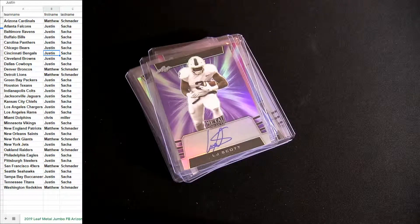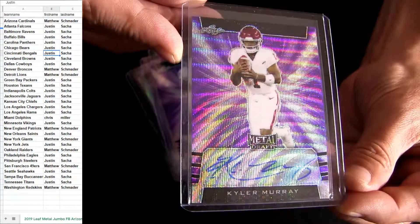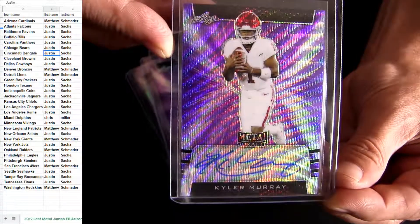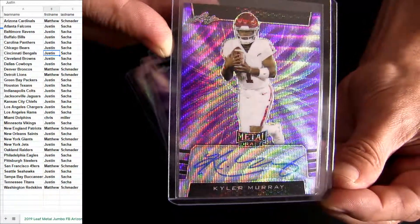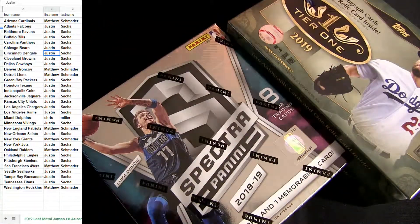We got 15 on this Kyler - he's up on the IG board, check him out. Alright, spectra basketball, let's pull one of those spectra heaters out. I do got another jumbo off the case - it's going to be loaded guys.